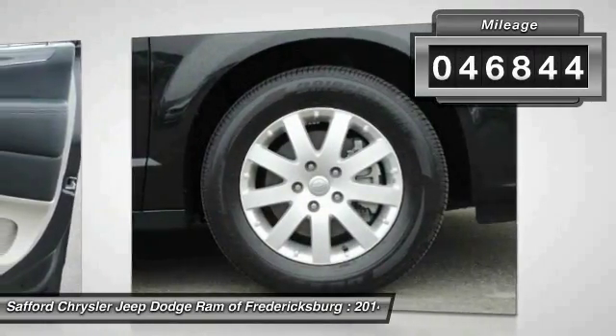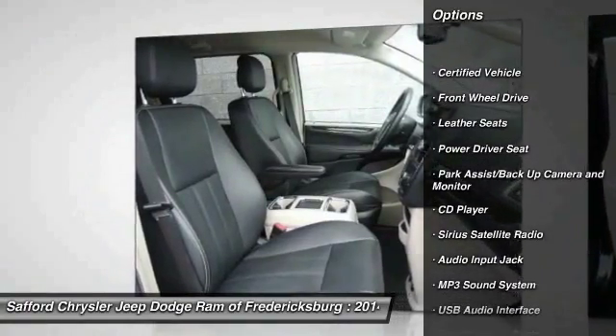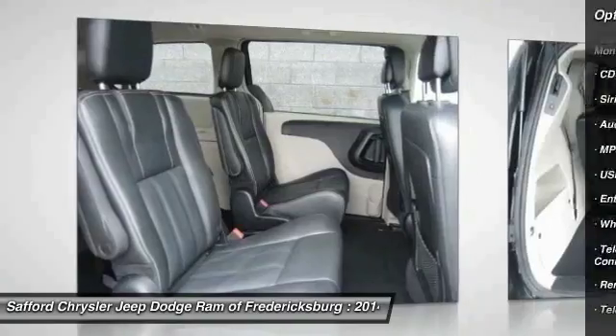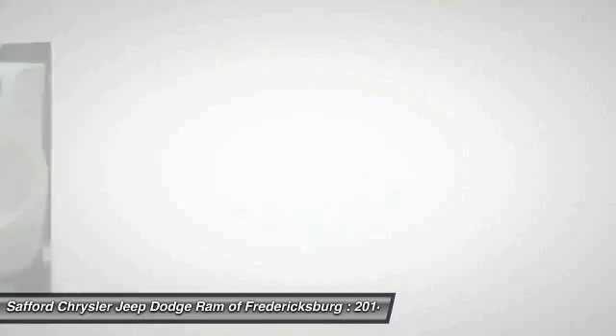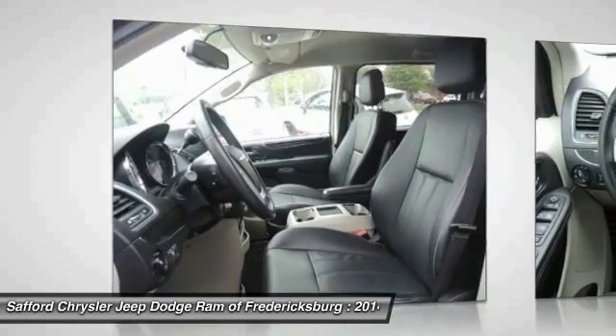Here are some of this vehicle's great options: Traction Control, Anti-Lock Braking System, Bluetooth Wireless Data Link for Hands-Free Phone, Air Conditioning Front, Power Steering, Cruise Control, Aluminum Wheels, Rear Defrost, Climate Control Multi-Zone, Climate Control Automatic. A vehicle like this doesn't come along every day.